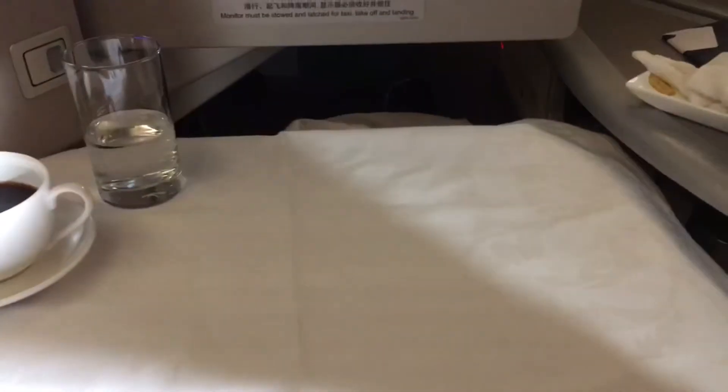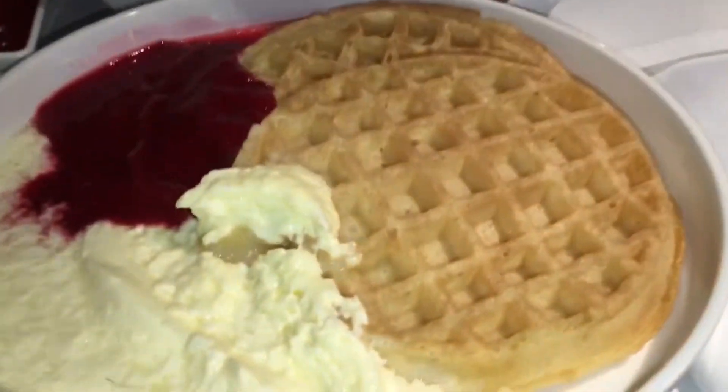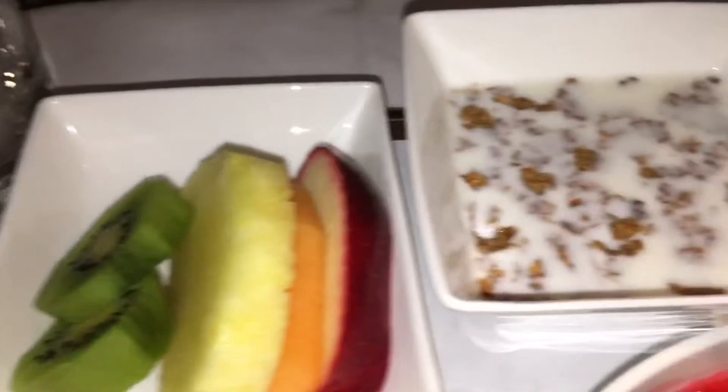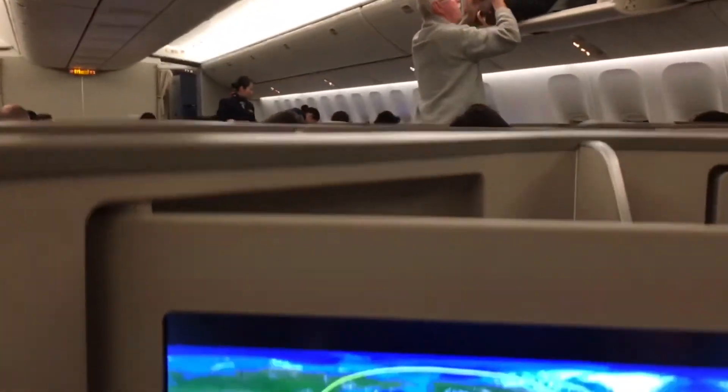I've only seen this on one other airline, which is Qatar Airways — the best airline I've flown — and they offer waffles. While that did sound very appetizing, they were very soggy. The cereal was already served with milk. Anyway, here we are arrived in Pudong.